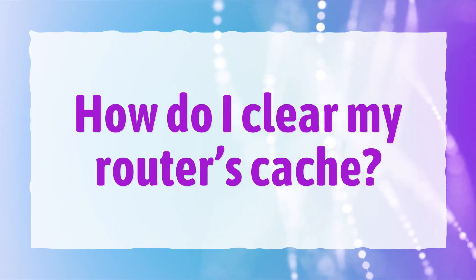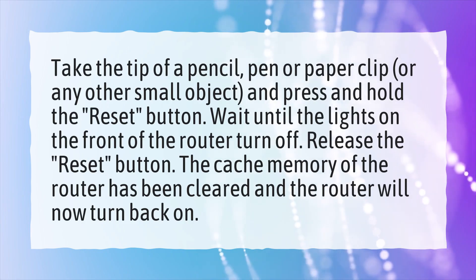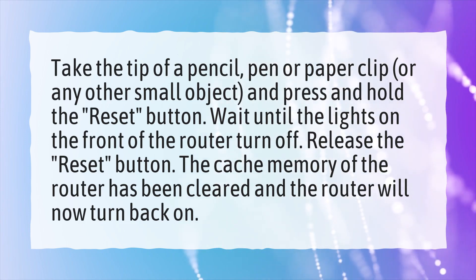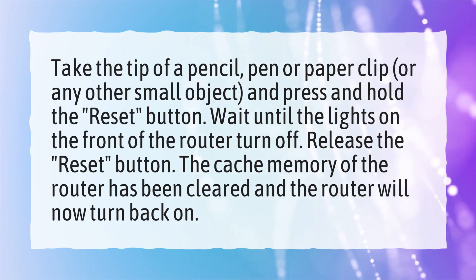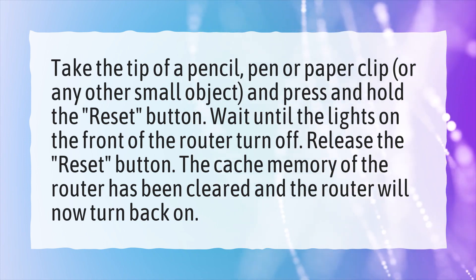How do I clear my router's cache? Take the tip of a pencil, pen, paper clip, or any other small object, and press and hold the reset button. Wait until the lights on the front of the router turn off, then release the reset button. The cache memory of the router has been cleared and the router will now turn back on.